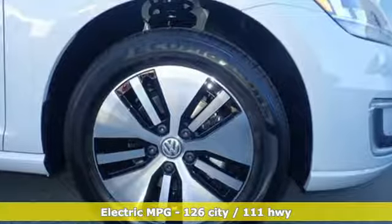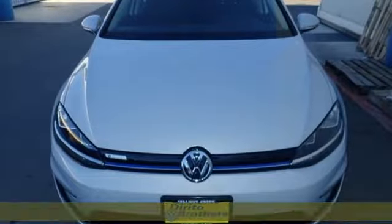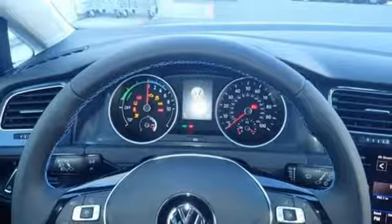It comes nicely equipped with features you'll love: streaming audio, wireless phone connectivity, dual zone climate control, push button start, and cabin preconditioning.